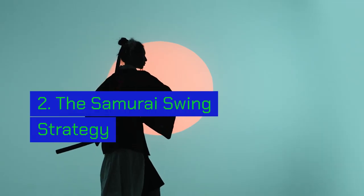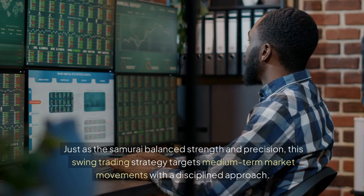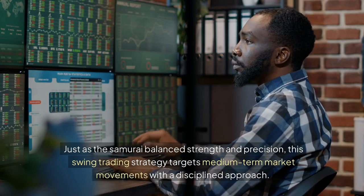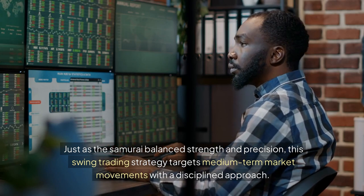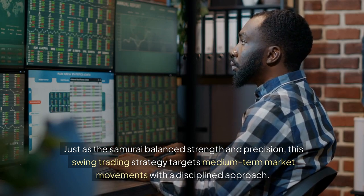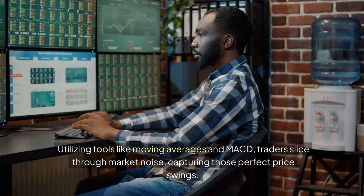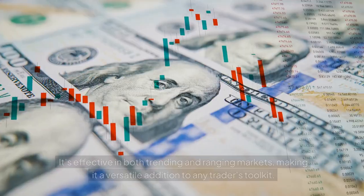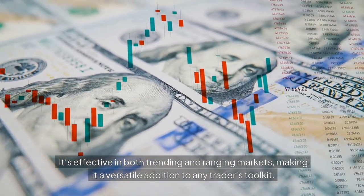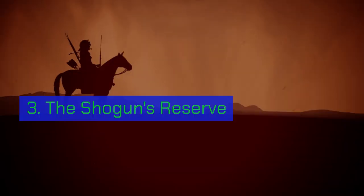2. The Samurai Swing Strategy: Master the Art of the Market's Blade. Just as the samurai balance strength and precision, this swing trading strategy targets medium-term market movements with a disciplined approach. Utilizing tools like moving averages and MACD, traders slice through market noise, capturing those perfect price swings. It's effective in both trending and ranging markets, making it a versatile addition to any trader's toolkit.